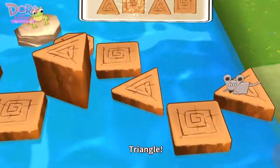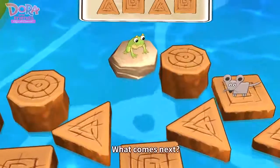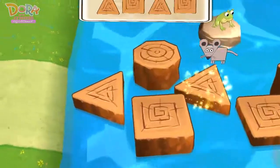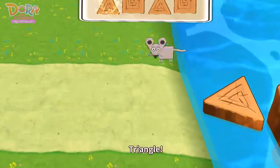Square, triangle, triangle, square. What comes next? Triangle, square, triangle. What comes next? Square, triangle.